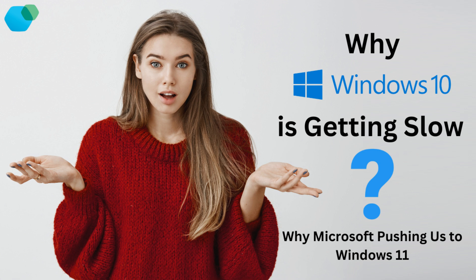Hey everyone, welcome back to H-Tech. Today we're tackling a question that's been on a lot of minds lately: Why is Windows 10 getting so slow? Is it just natural aging, or is Microsoft trying to push us toward upgrading to Windows 11? Let's dive into it and figure out what's really going on.